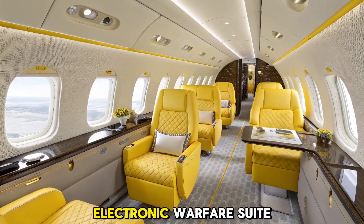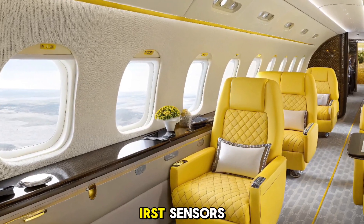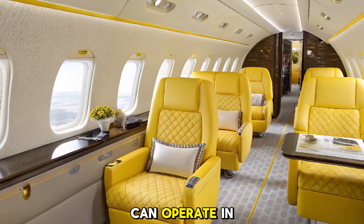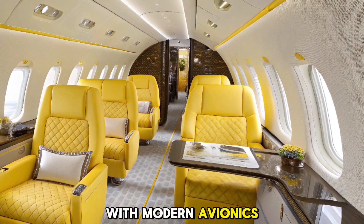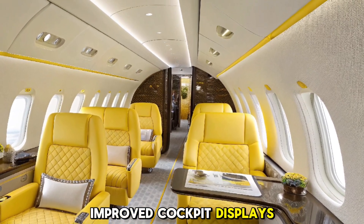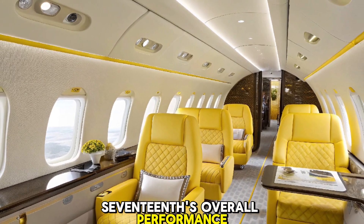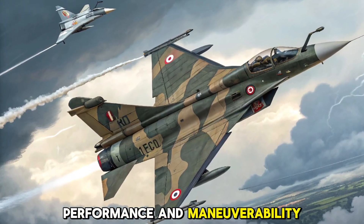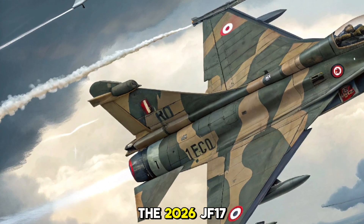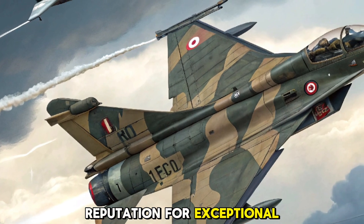Additionally, the 2026 model includes an enhanced electronic warfare suite and advanced infrared search and track (IRST) sensors, ensuring that it can operate in complex and hostile airspace. With modern avionics, improved cockpit displays, and a new flight control system, the JF-17's overall performance is more advanced than ever before.